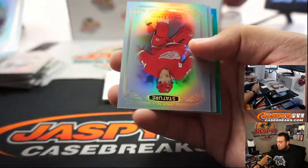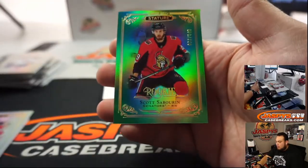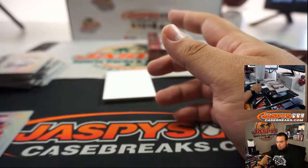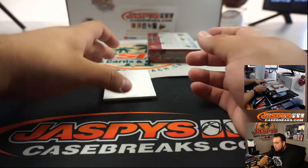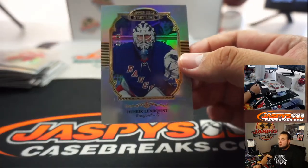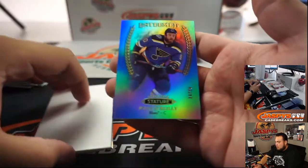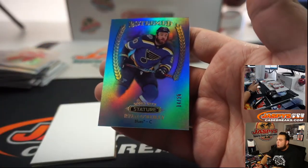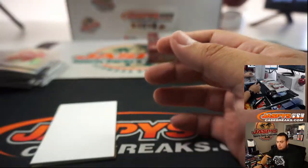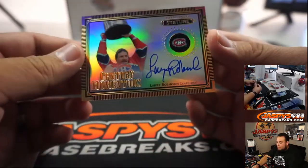Lundqvist, Dylan Larkin, Clem Colston, and Subban. Henrik Lundqvist. We got more Riley — Ryan O'Reilly, 14 out of 20. And we got an autograph here — it's Larry Robinson.